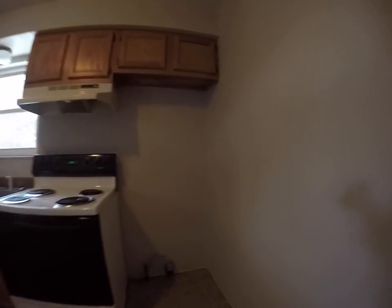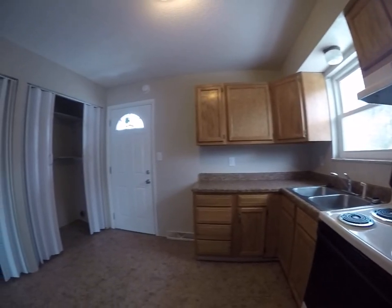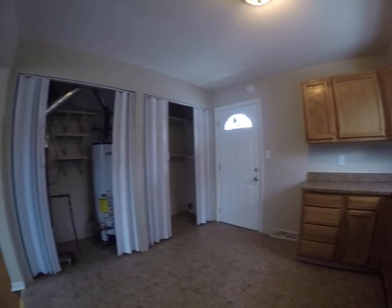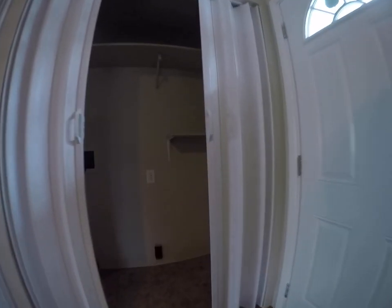Good size kitchen. Washer dryer hookups here in the kitchen.